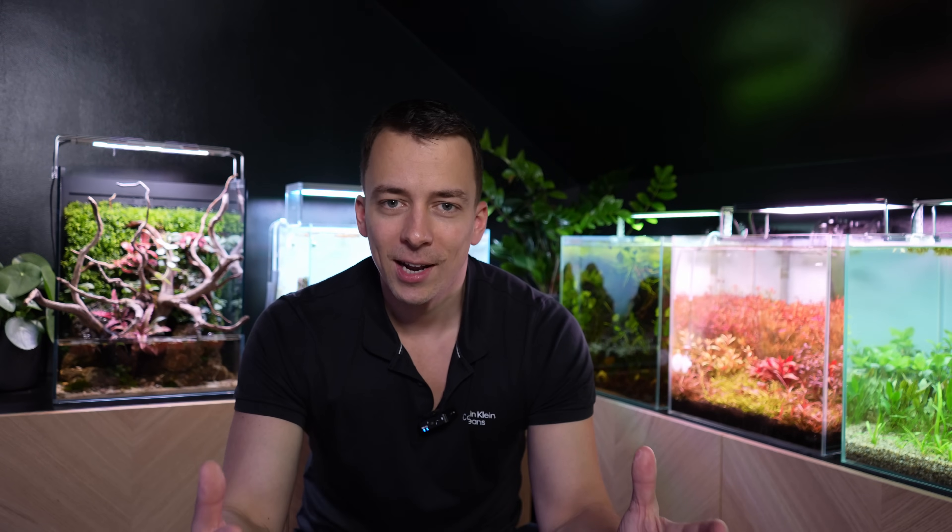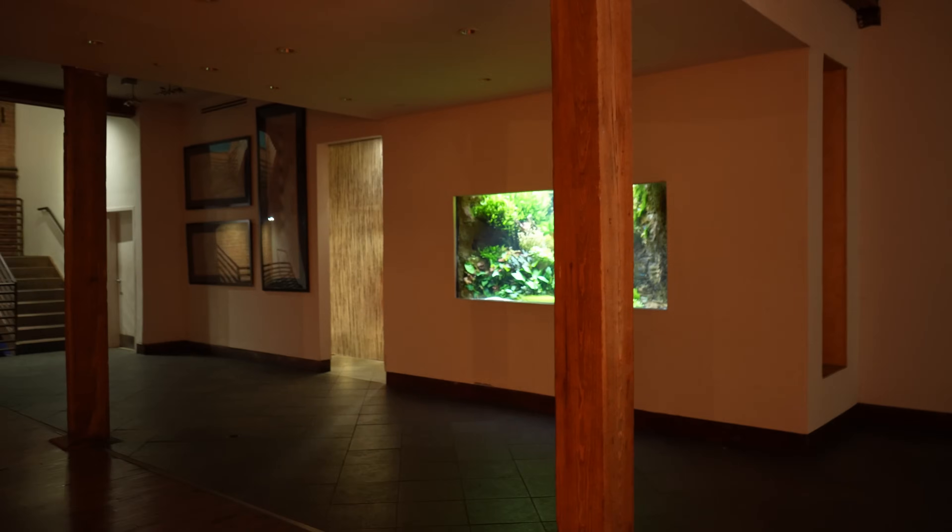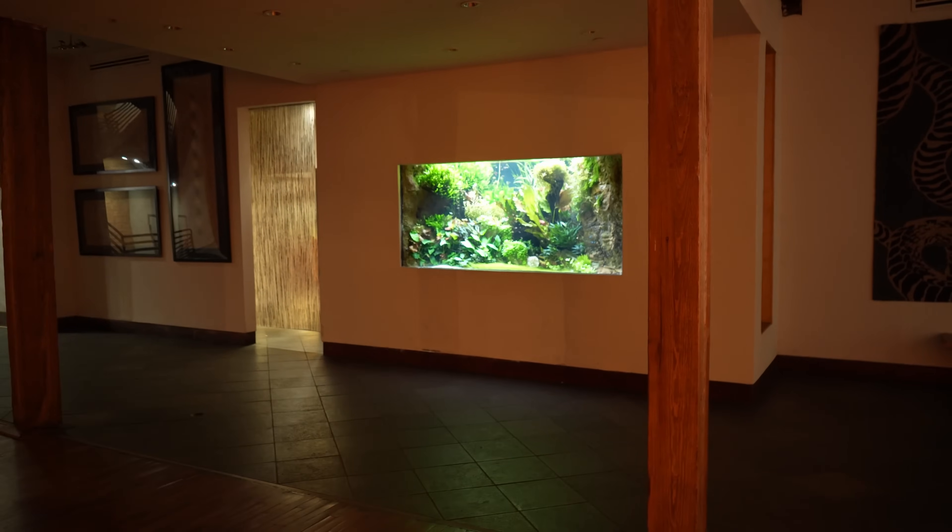I'm a freshwater guy and I was hoping to see some planted tanks as well. We had to search for a little bit, but we finally found a really big one.